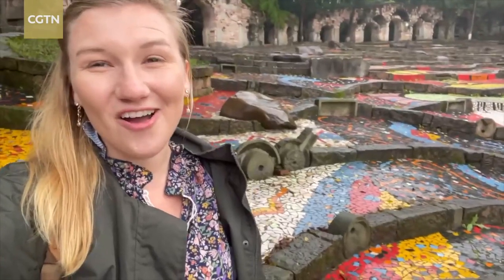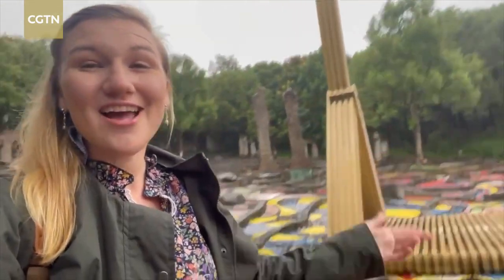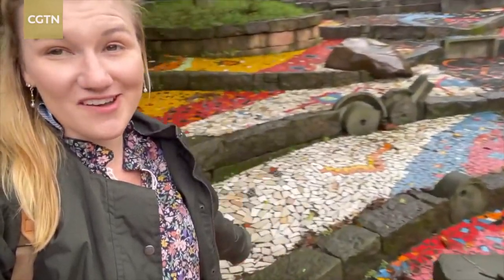Around the whole art institute you can also find different pieces of art, like this sculpture right here, as well as other colorful murals on the ground.